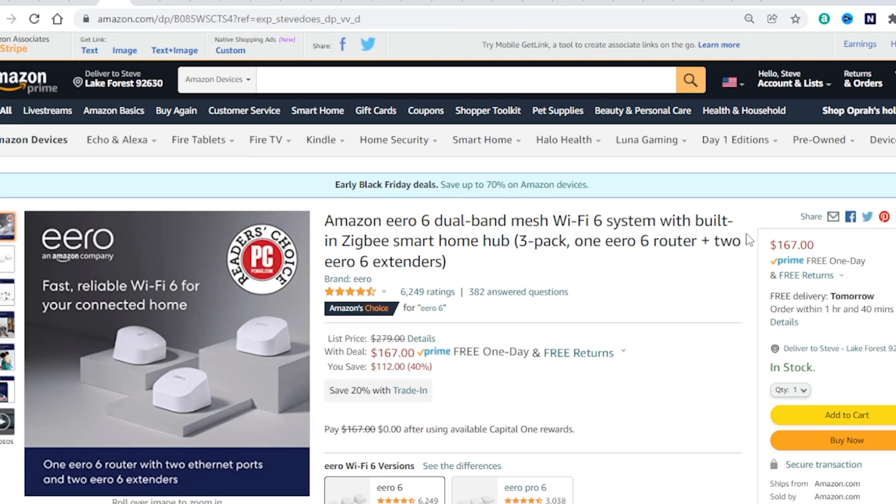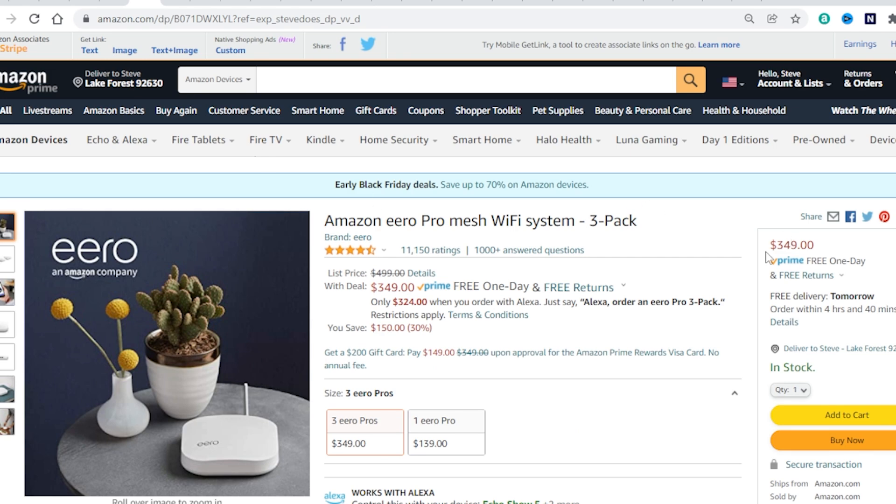Next I wanted to talk about upgrading your Wi-Fi. Amazon Eero is having a special right now — you can get 40% off the Eero 6, which is $112 off. But if you want to really up your game, you can take a look at the Eero Pro. This is going to transfer at even higher speeds than the normal one. It is quite a bit more expensive — you get $150 off, 30% off. If you are looking to upgrade your Wi-Fi, this is going to be a good choice.